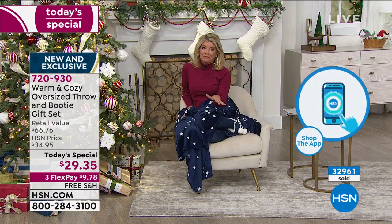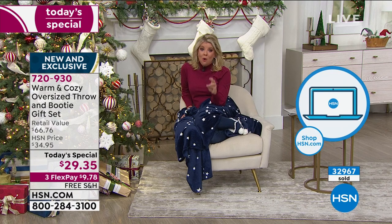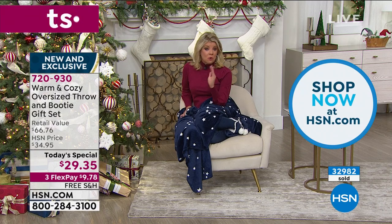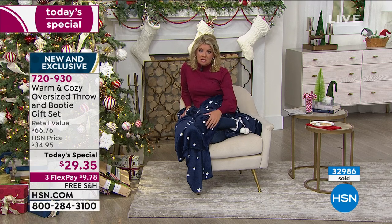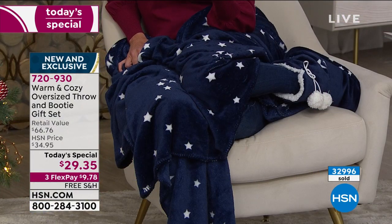We've been incredibly busy since midnight last night. To order, go directly to HSN.com — that's like going to the front of the line, especially if your heart is set on the Stars with navy blue, which is getting super limited.